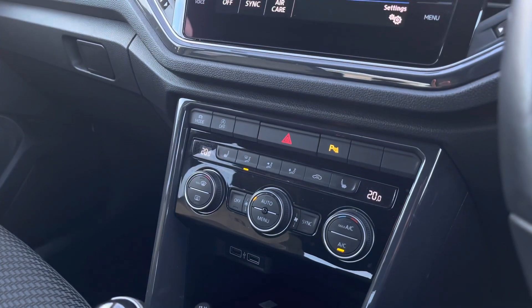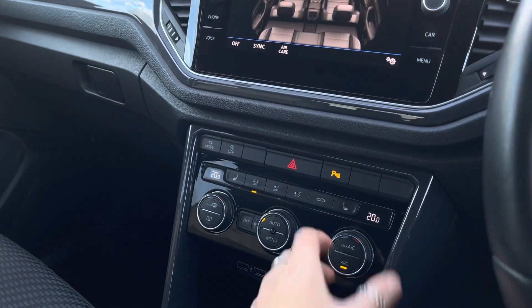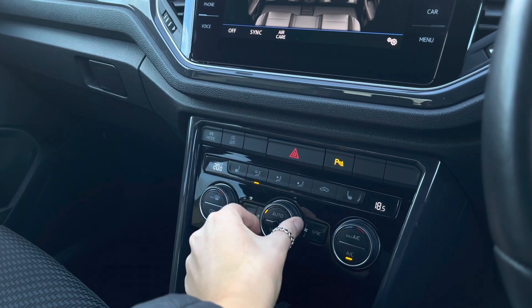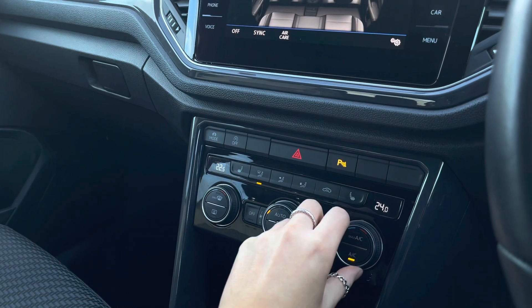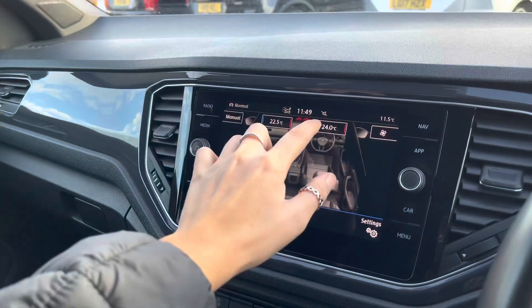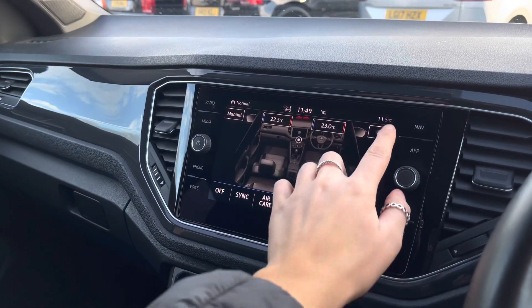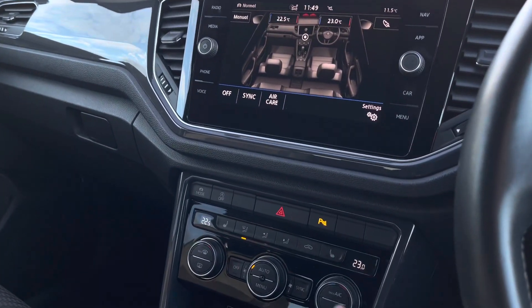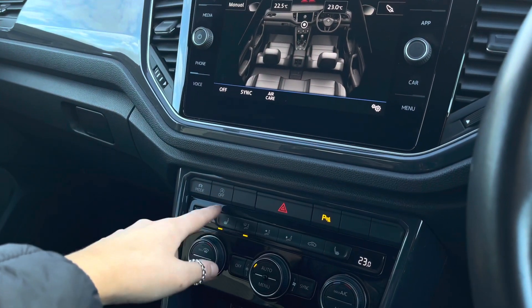Just below you'll find the controls for the two zone climate control, which you can also access via the screen. Both you and your front passenger can be in control of your own individual temperature settings to keep you both comfortable. You have your low, medium and high fan speed options. Just below that are the controls for the three-point front heated seating, to keep you and your front passenger cosy in the colder months.